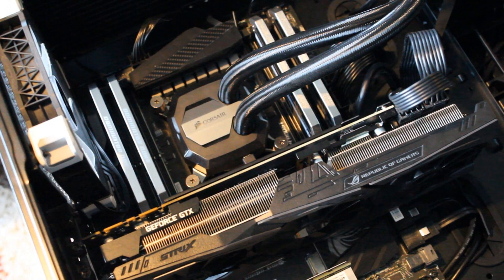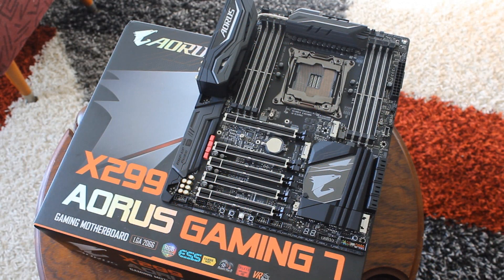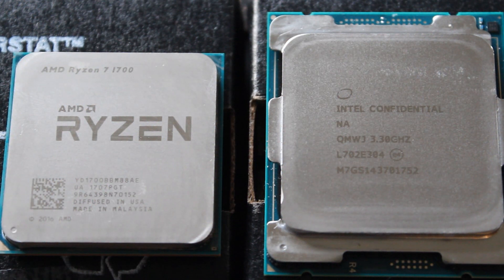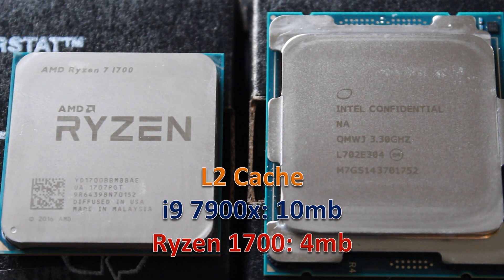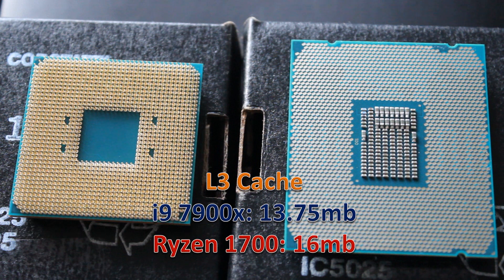There's also a difference in PCIe lanes. The 7900X supports 44 whereas the Ryzen 1700 only supports 24, but this also means you require an X299 motherboard with the 7900X, whereas you can get a B350 or X370 motherboard for the Ryzen 1700, which can be half the price in some cases. The 7900X has a 10 megabyte L2 cache; the 1700 has a 4 megabyte L2 cache. But for L3 cache, you get 13.75 megabytes on the 7900X versus 16 megabytes on the Ryzen 1700, so the 1700 actually has the advantage there.